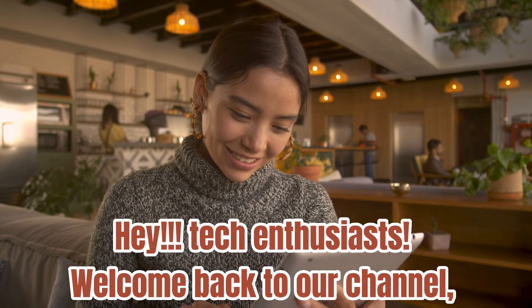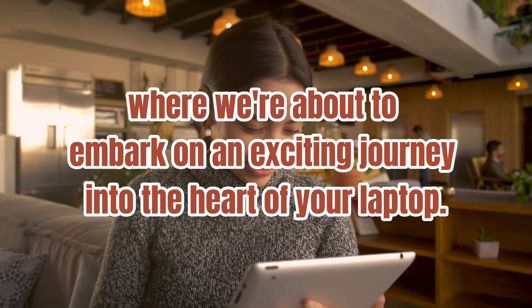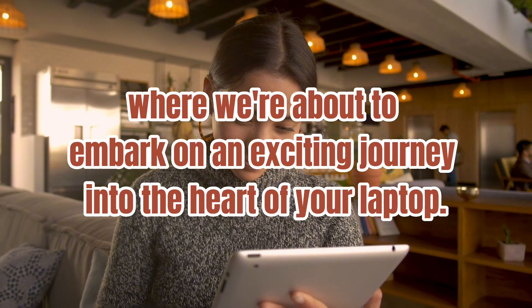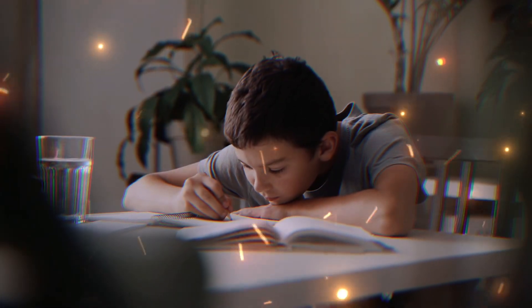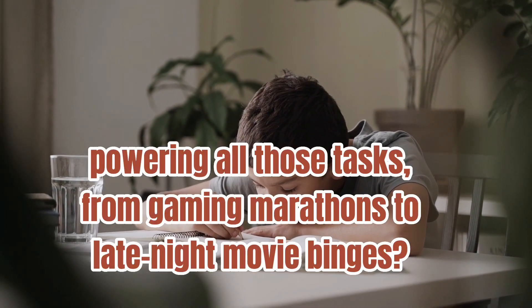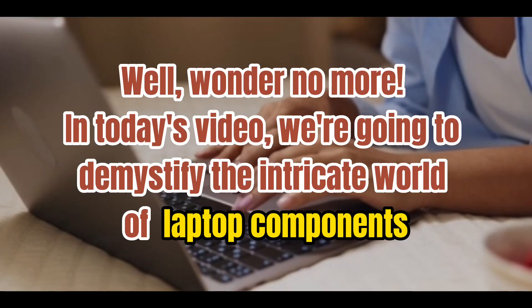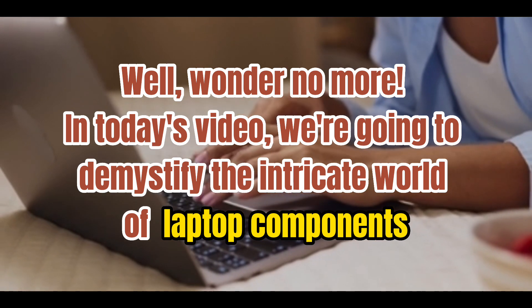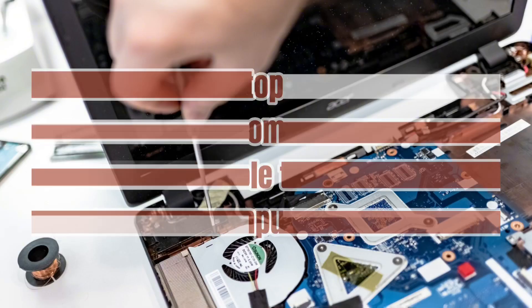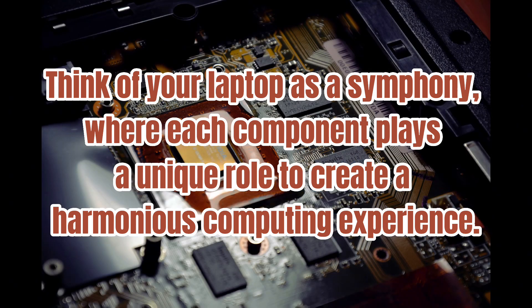Hey, tech enthusiasts! Welcome back to our channel, where we're about to embark on an exciting journey into the heart of your laptop. Have you ever wondered what makes your laptop come to life, powering all those tasks, from gaming marathons to late-night movie binges? In today's video, we're going to demystify the intricate world of laptop components. Think of your laptop as a symphony, where each component plays a unique role to create a harmonious computing experience.